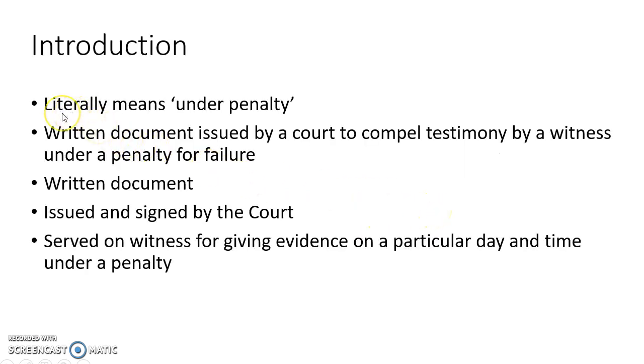The term subpoena literally means 'under penalty.' Subpoena or summons is a written document issued by a court to compel testimony by a witness under a penalty for failure.